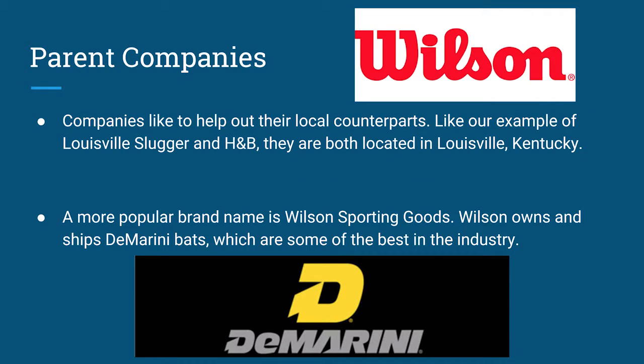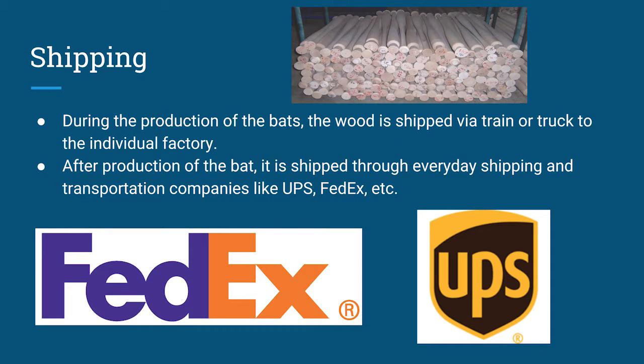Another popular brand name is Wilson Sporting Goods. Some people don't know that Wilson actually owns and ships DeMarini bats, which are some of the best bats in the industry. The shipping of the raw materials and the finished product is pretty straightforward. During production, the wood is shipped via train or truck to the individual factory from the location where the tree was cut down. After production, the bat is shipped through everyday shipping companies like UPS, FedEx, and others.